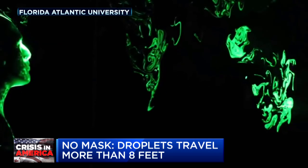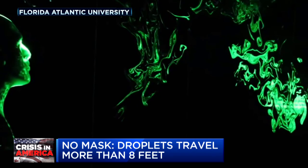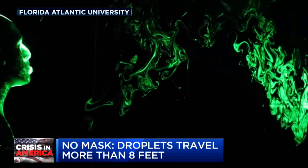Droplets travel more than eight feet, and in under a minute, they moved out to 12 feet from the mannequin's mouth.